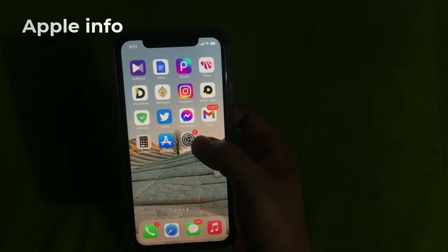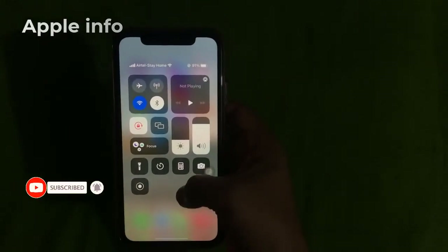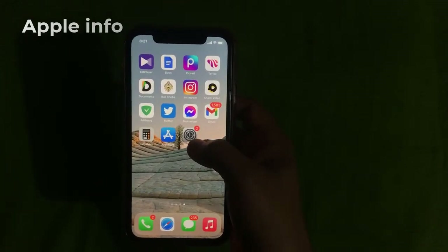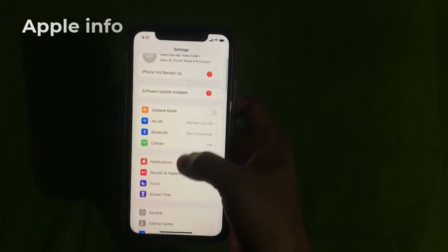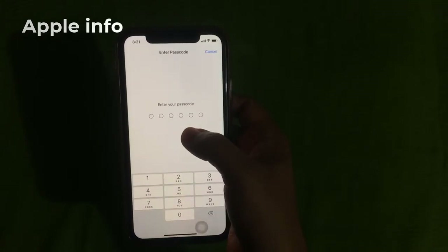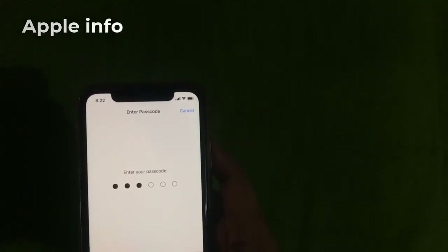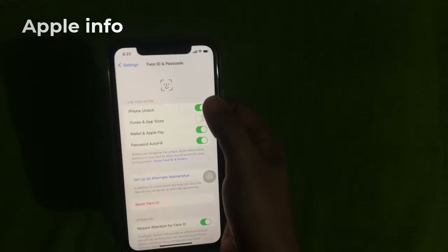In the first setting, we will show how to turn off the Control Center and Notification Panel. First, we need to go to Settings, scroll down and click on Face ID and Passcode, then enter your phone passcode, then turn off all the settings.